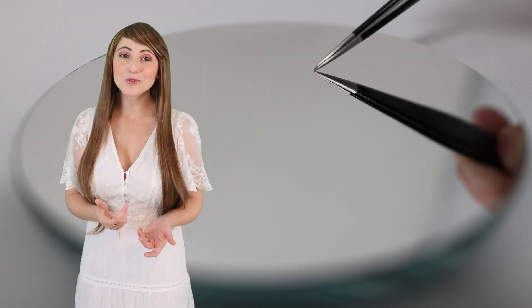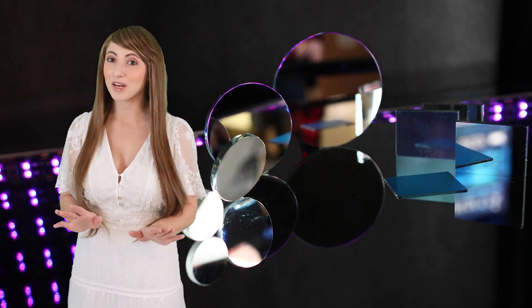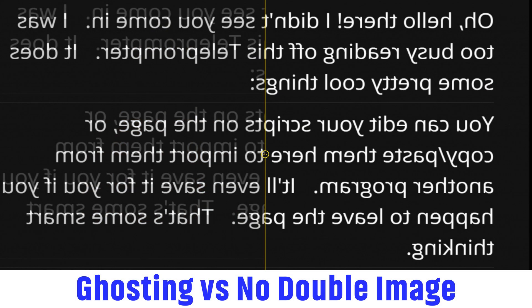A First Surface Mirror, also known as a Front Surface Mirror, has an optical-grade coating that provides superior accuracy for engineering and scientific applications. It provides a true reflection with no double image, also known as ghosting. They're manufactured with strict quality control conditions, ensuring a defect-free, undistorted reflection.